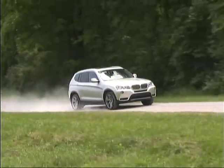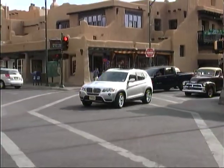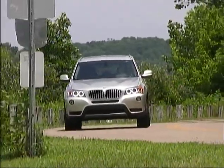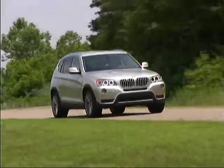We're looking forward to hitting the road and putting the X3 through its paces in the coming months, and we'll have updates for you on how it's doing and where it's taken us, so stay tuned.